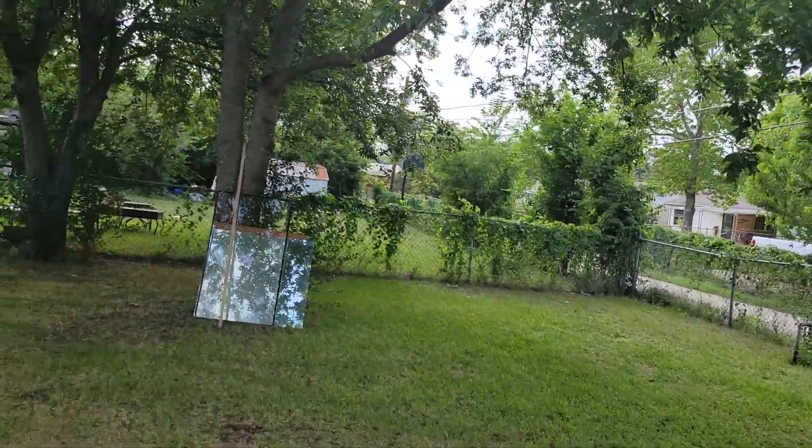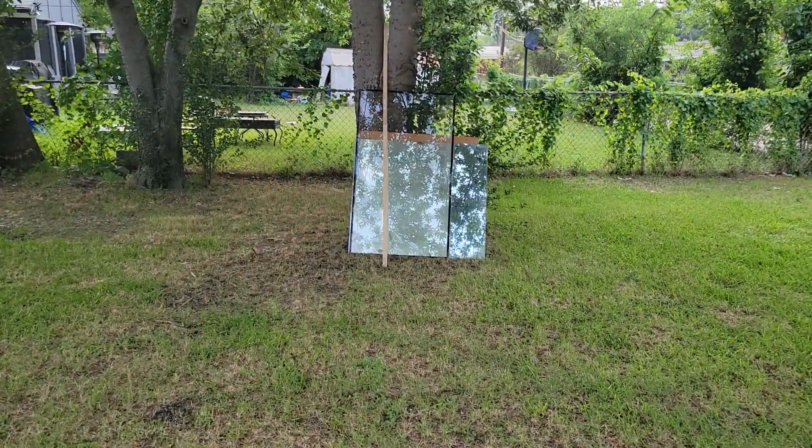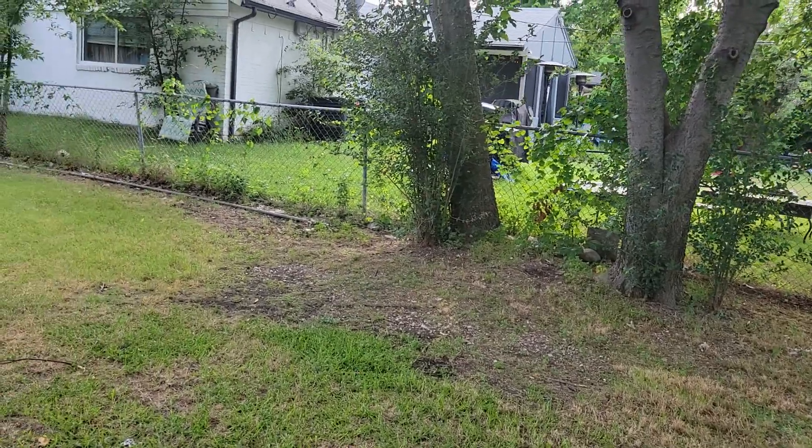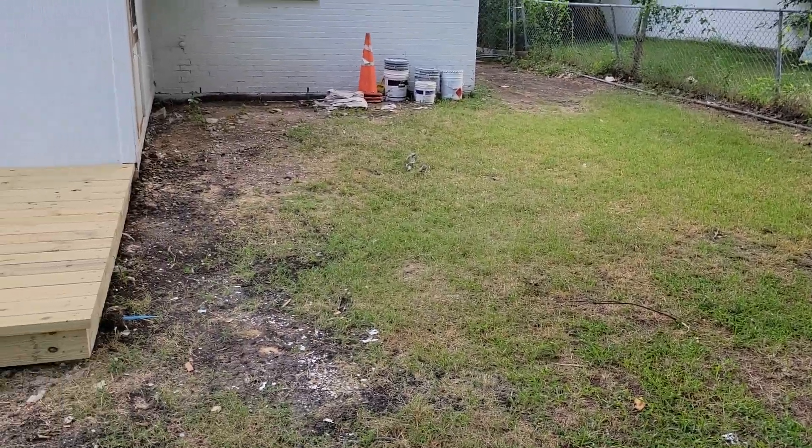This is Home Repair Gigs. We're going to post this thing. This is June 1st, 2023. Plano, Texas.